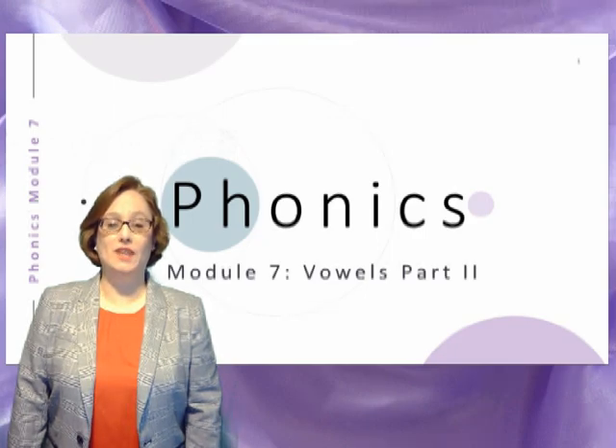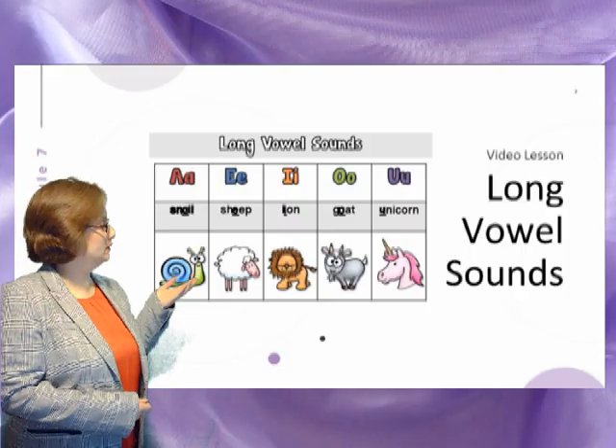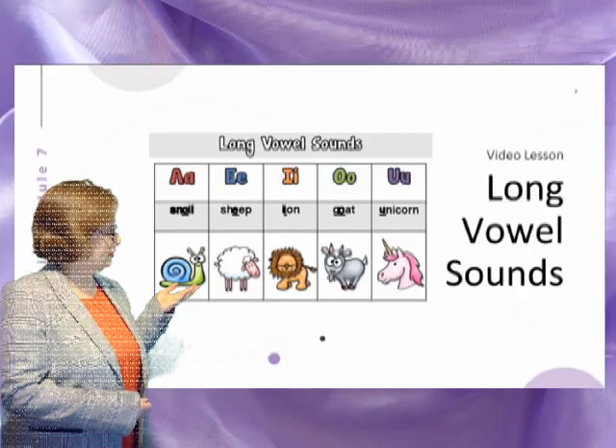Welcome to this video lesson. I'm glad you joined us today. Today we will be discussing long vowel sounds.